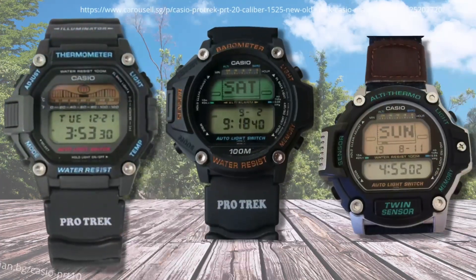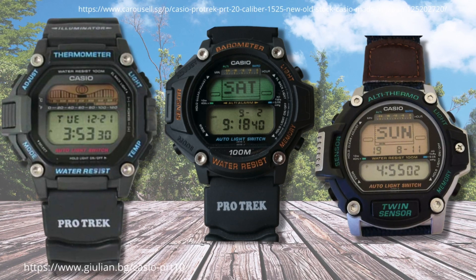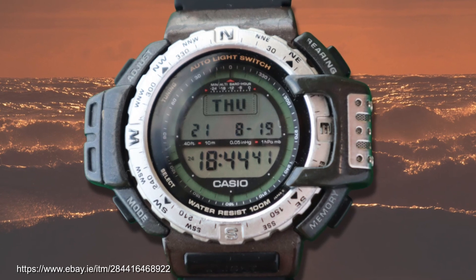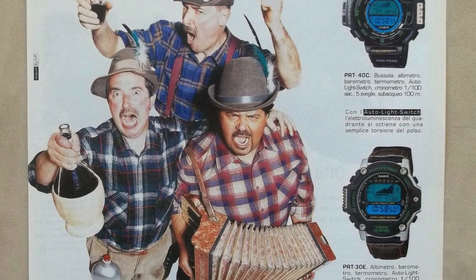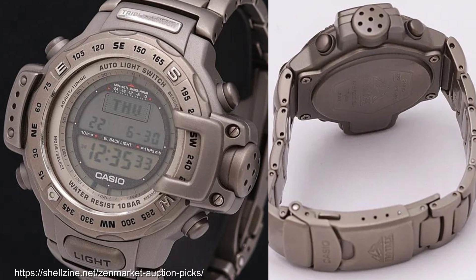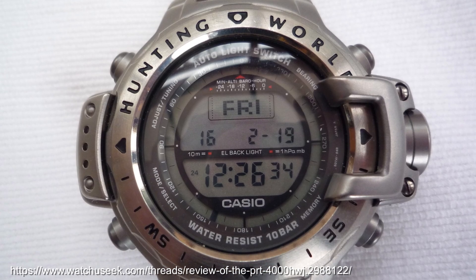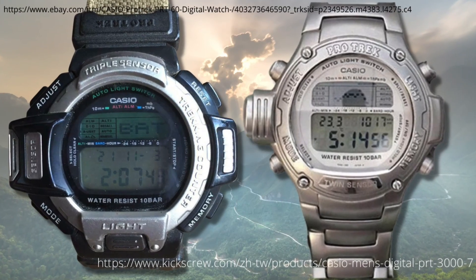After the DPX range, 1996 would bring the PRT range, with the PRT-10 with moon phase tidal display and thermometer, PRT-20 which includes the altitude alarm, PRT-30 alti-thermo, and the PRT-40 which included an auto-EL backlight feature where the backlight came on if you tilted your wrist more than 40 degrees. 1998 saw the release of the PRT-4000 full metal titanium ProTrek model, which was a fairly limited run and is a real collector's item. Even more niche was a hunting world version. The PRT-3000 was another titanium ProTrek around the same time, which didn't include the compass function.